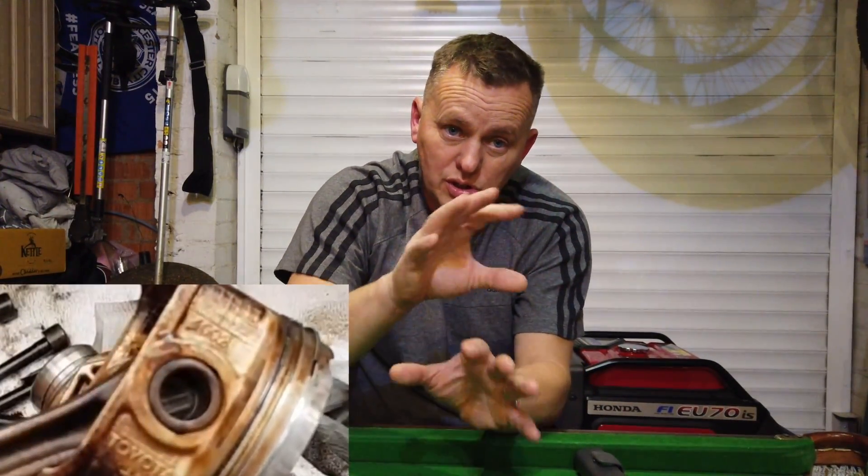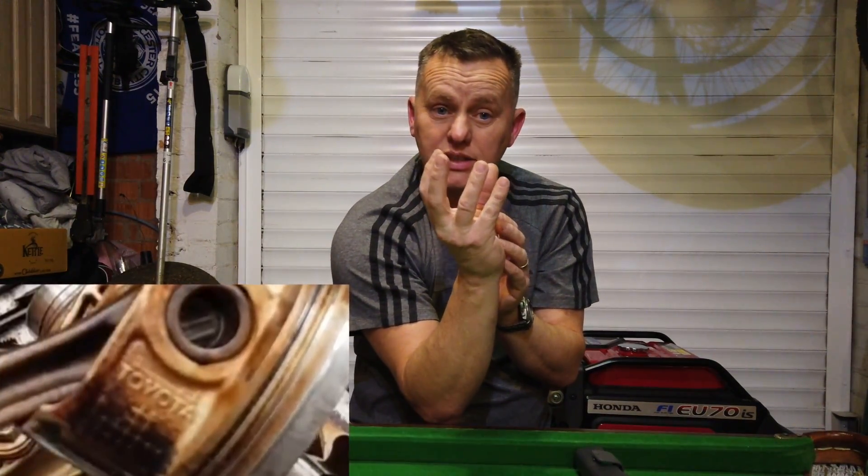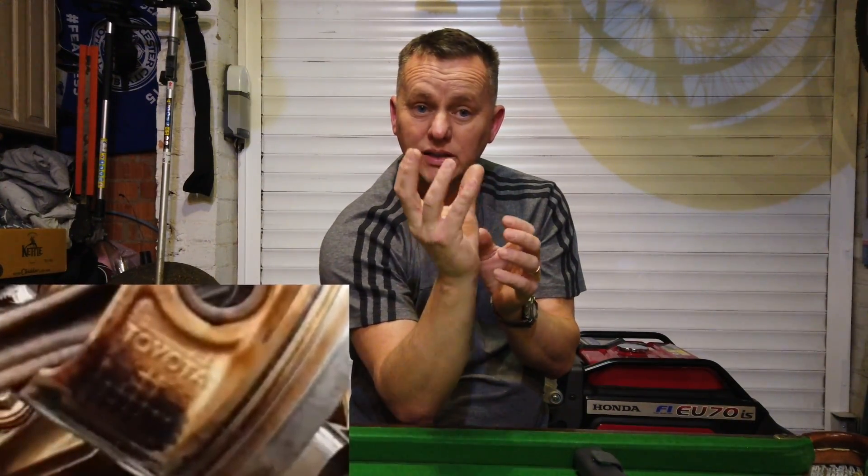On this 1KR-FE Toyota engine, when it's cold the noise is louder. Not only is the timing different, but the piston itself is cold and therefore slightly smaller — we're talking microns, tiny amounts. So it has a bit more movement within the cylinder. Once the engine warms up, the piston slightly expands, becomes slightly tighter in the bore, and stops moving around and making as much noise.